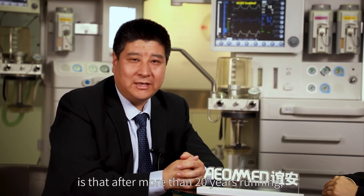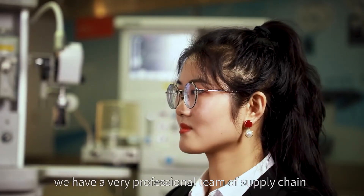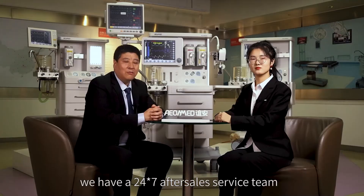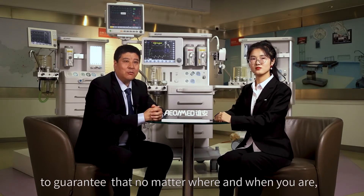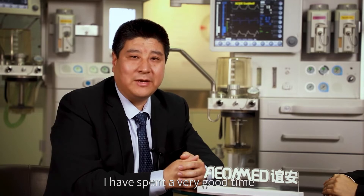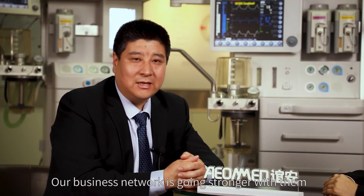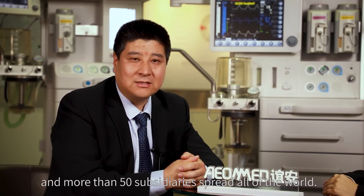After more than 20 years in operation, we have a very professional supply chain team to offer all partners stable delivery. We also have a 24/7 after-sales service team worldwide to guarantee that no matter where and when, communication with us will always be available. During this business trip, I spent great time with local staff in different countries — they are very professional. Our business network is growing stronger with more than 50 subsidiaries spread all over the world.